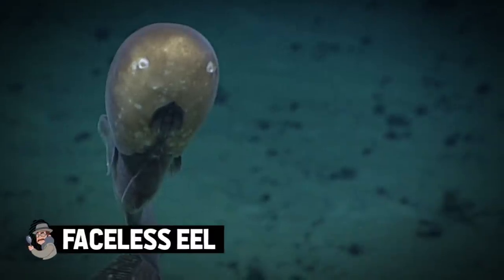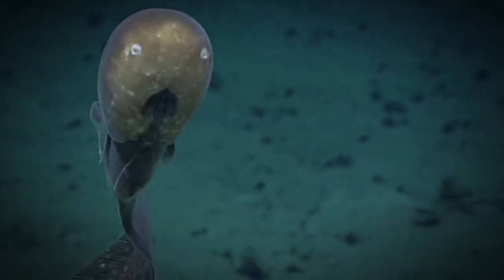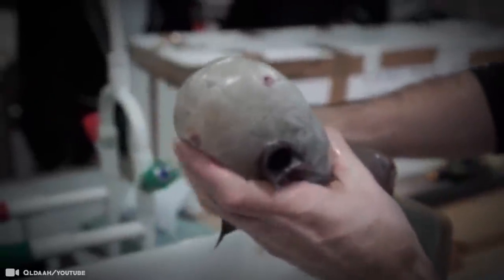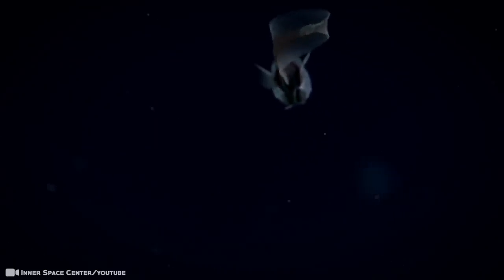Faceless Eel. Deep-sea scientists see some pretty weird things, but nothing comes close to this. Check out this spooky, blank-headed fish recently hauled up from the abyss. Researchers say the faceless cusk eel, a kind of bony fish, lives so far below the surface that luxuries like eyes are unnecessary. Among meat-eating sponges, flesh-eating crustaceans, zombie worms, blind sea spiders, and a toothy dragonfish, scientists found a fish without a face — a species that was only seen once before over a century ago.